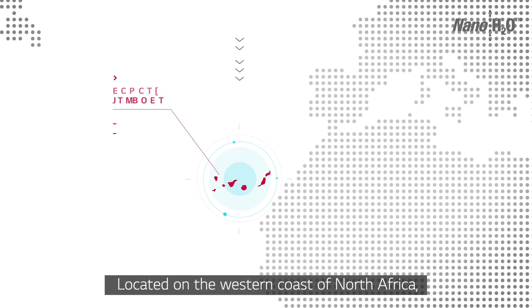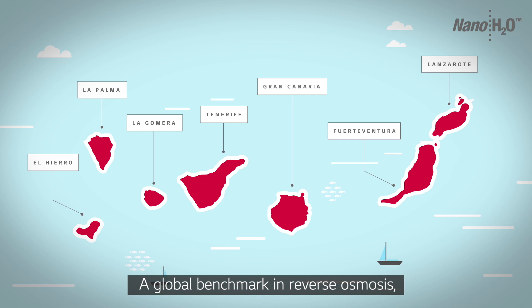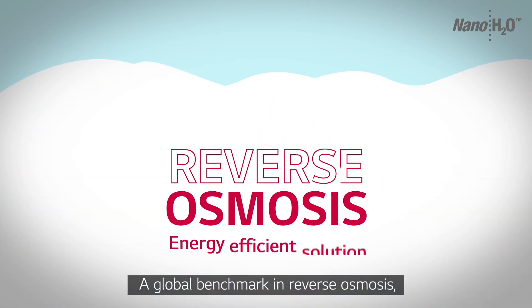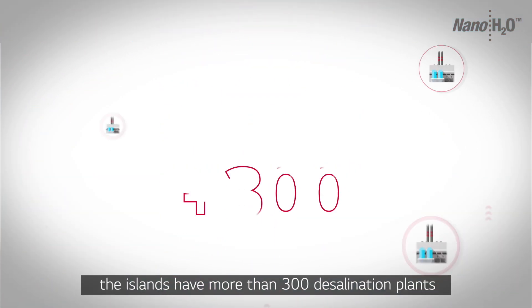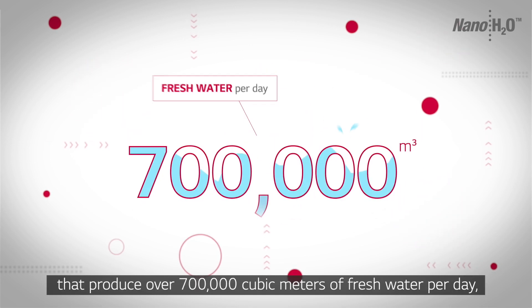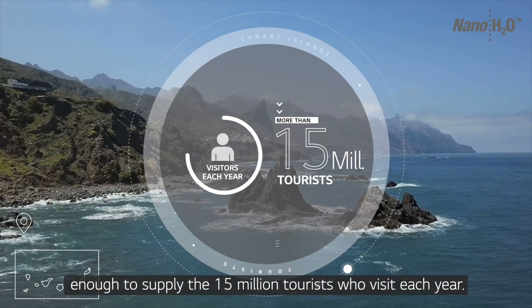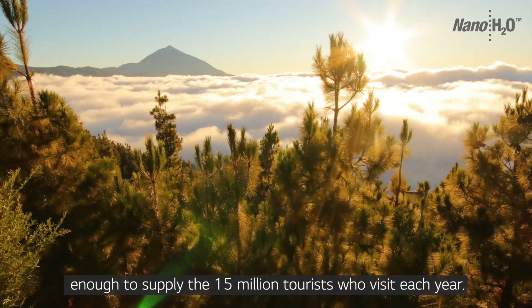Located on the western coast of North Africa, the Canary Islands are home to more than 2 million people. A global benchmark in reverse osmosis, the islands have more than 300 desalination plants that produce over 700,000 cubic meters of fresh water per day, enough to supply the 15 million tourists who visit each year.